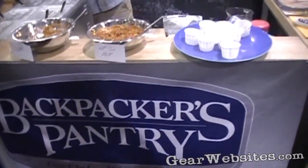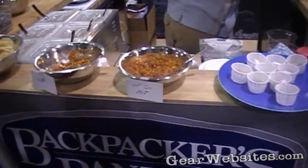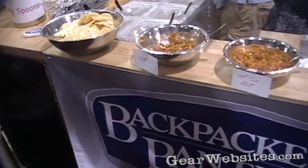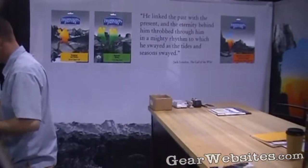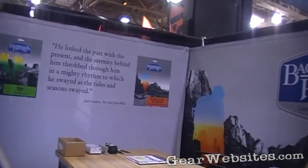Backpackers Pantry is the oldest of the food companies. We started in 1951, so next year it will be 60 years for us. We have a wide variety of food and tend to be a little more like a gourmet company, so our serving size is a little larger than a majority of our competitors. We have unique items like